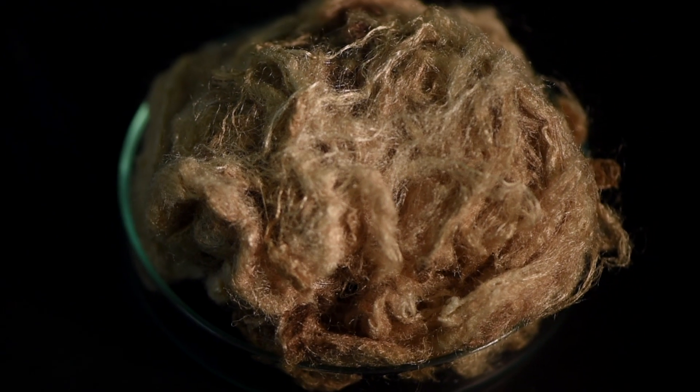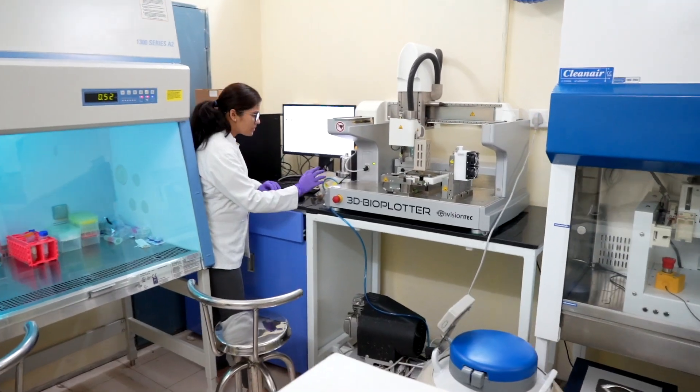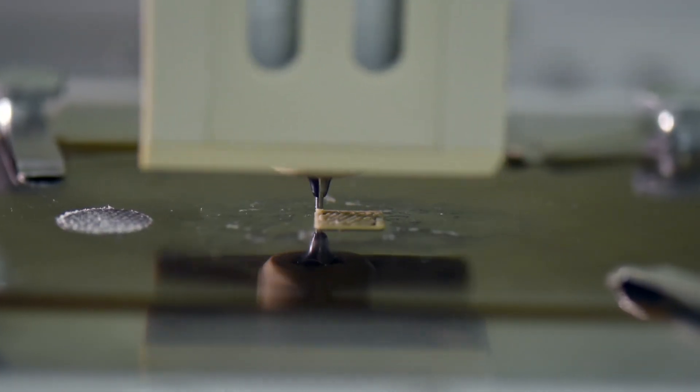Recently, natural material-based composites are in demand due to their superior physico-chemical and biological properties. As we know, there is an enormous demand for bone graft biomaterials to treat congenital and acquired disorders in the form of trauma, tumour, or infections.